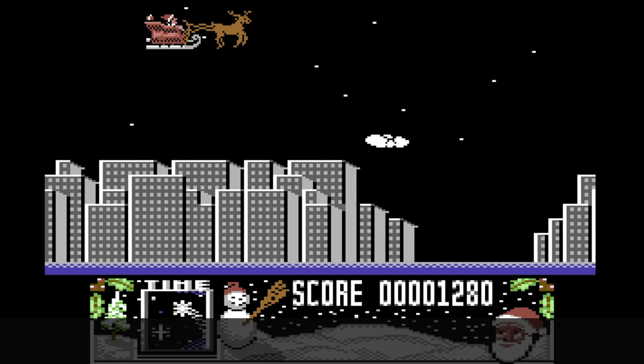I managed to capture it on the C64 version - shall we take a look and see what this thing actually did?